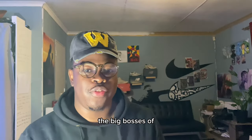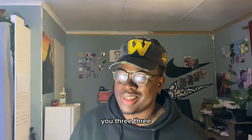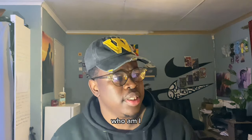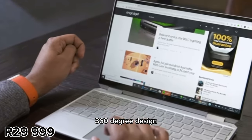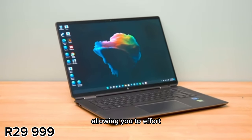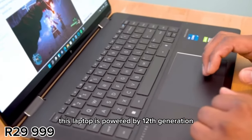We have finally made it to the top of the line of this selection — this is going to be the HP Spectre x360. This is the top of the line and it's going to cost you around 30,000 rand, but if you can afford it, let's get into it. It has a 13.5 inch display with a flexible 360 degree design, combining elegance and functionality — the perfect blend for university students, allowing you to effortlessly switch between laptop and tablet mode for versatile studying sessions.